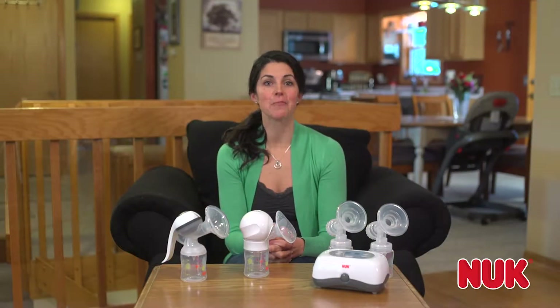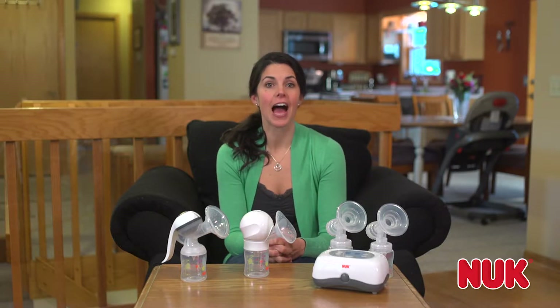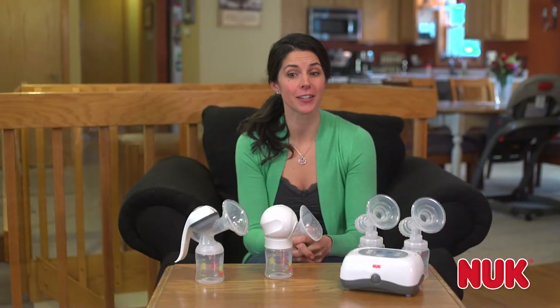Hi, I'm Jessica. I'm the proud mom of four wonderful children and all were breastfed. I'm here to tell you how to choose the right type of breast pump for you to help make pumping easier, because I know it can be confusing.